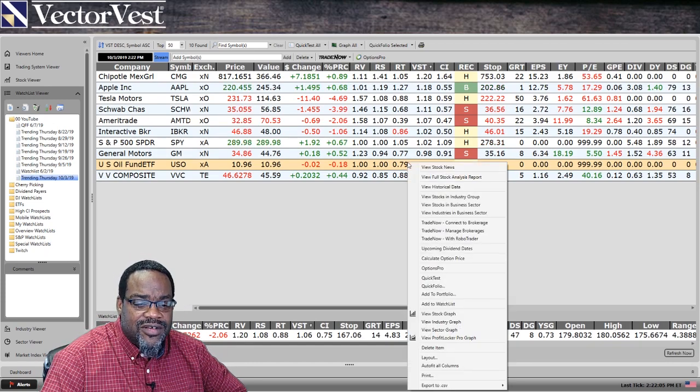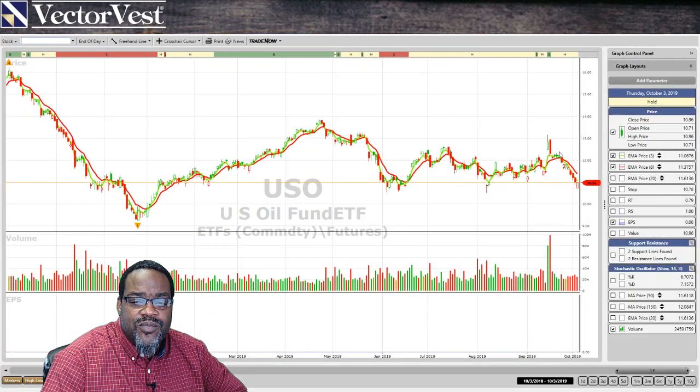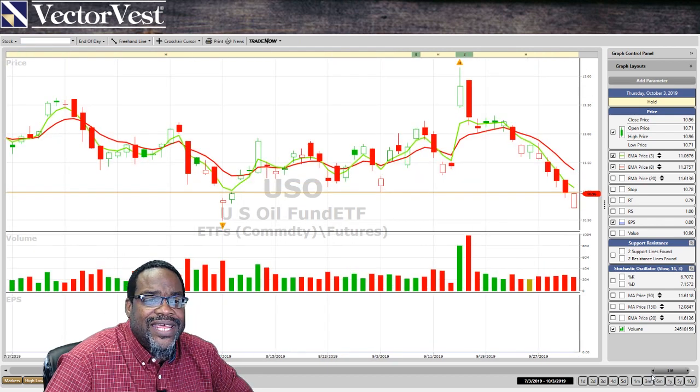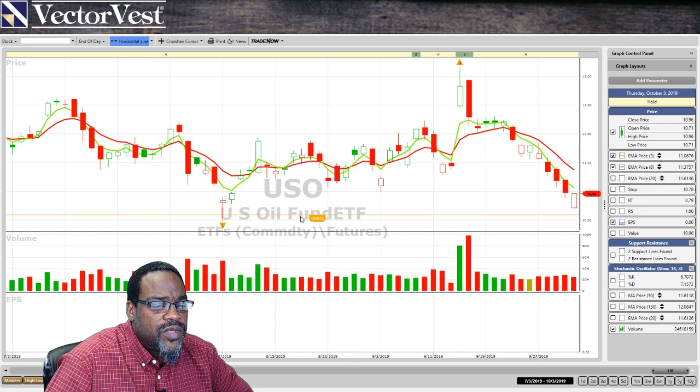Let's right-click on the stock for USO and view the graph. Look at the movement of oil. I'm going to put this on a three-month graph. If I'm investing in oil stocks, I need to be very wary of what's going on. I do have a level of support on oil on the USO sitting at about the level of $10.49.